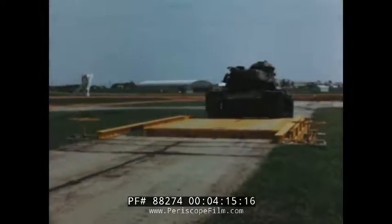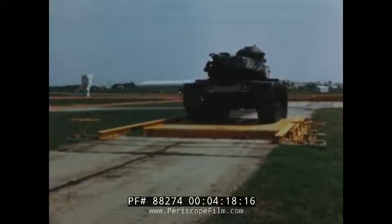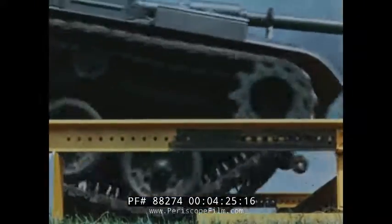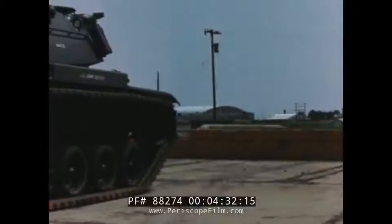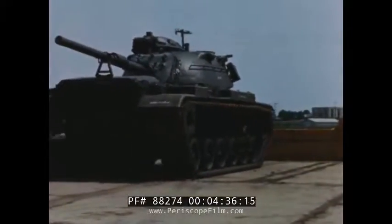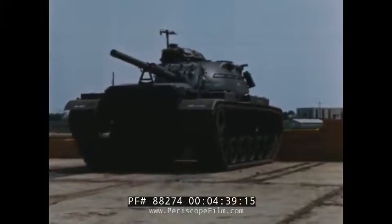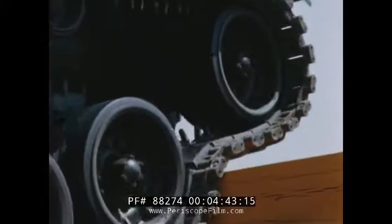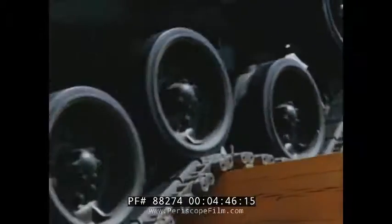The track-laying vehicle's ability to span ditch-like obstacles is an important objective of the tank designer. This test is demonstrative evidence that maximum bridging can be achieved. Since the introduction of the tank to warfare, the felled tree and the concrete abutment have been used effectively by a defender. Climbing over a 36-inch wall, the M60 has virtually eliminated the tree and made all but the highest walls little more than inconveniences.